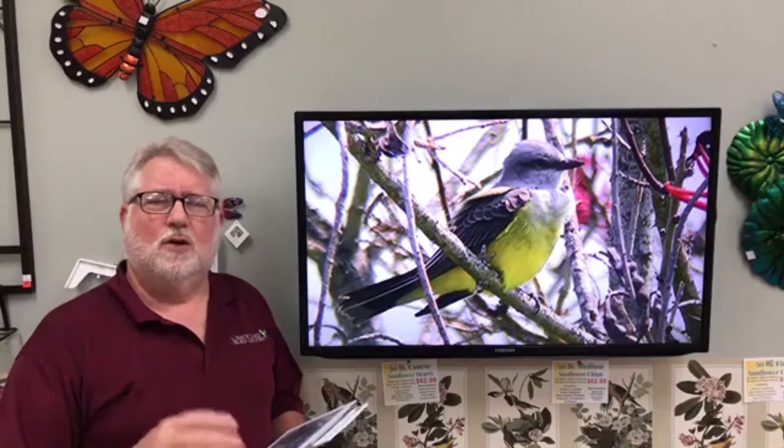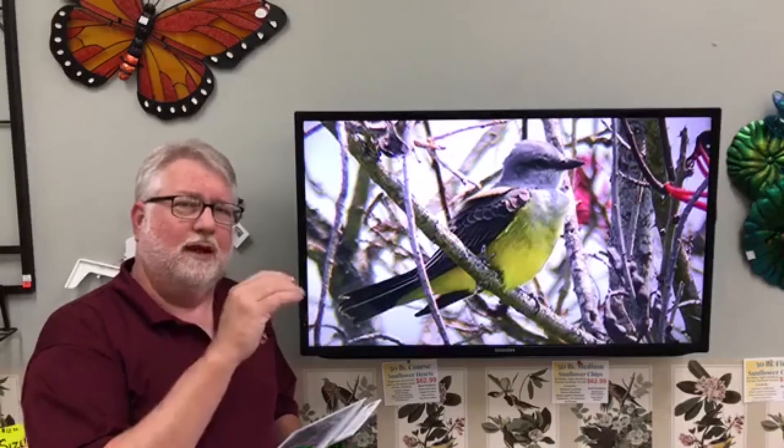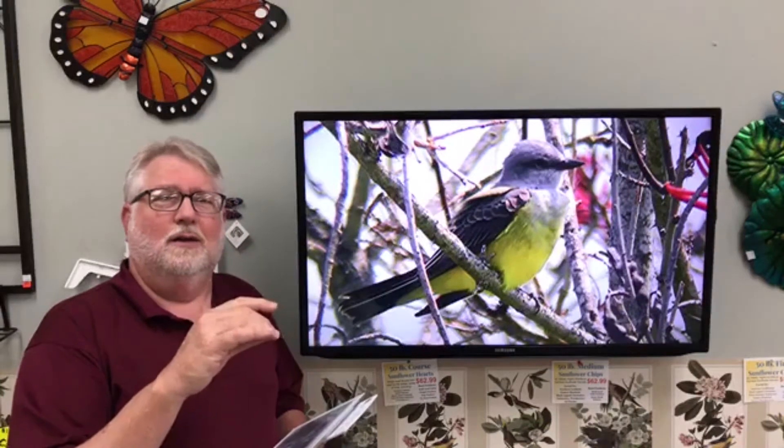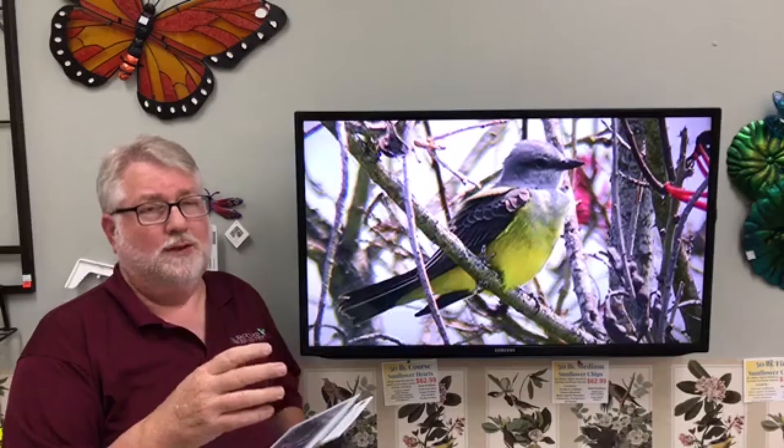They're one of the masters of catching flying insects. It's called aerial hawking. They fly out, catch bugs out of the air, land back on the perch, and a lot of times they'll beat it on the limb or the power line and then swallow it. They're very efficient, very good at what they do.